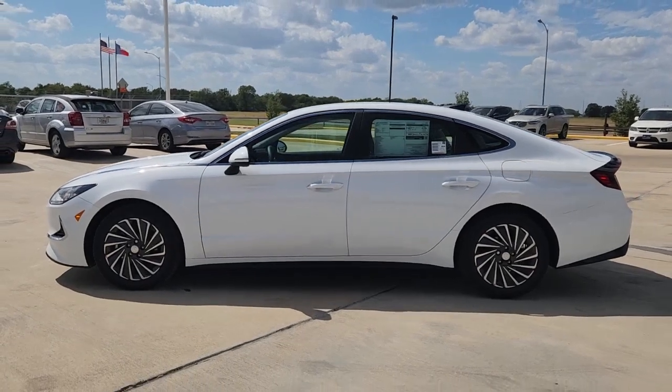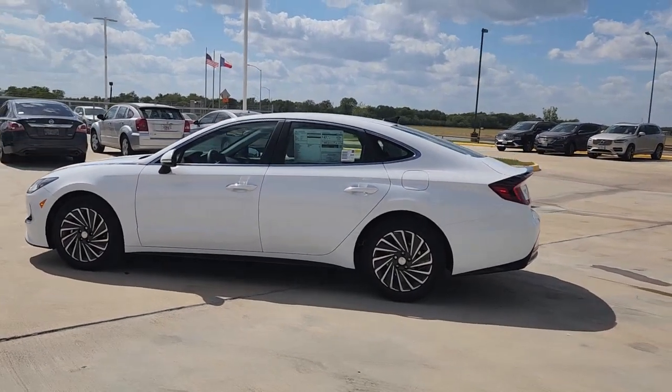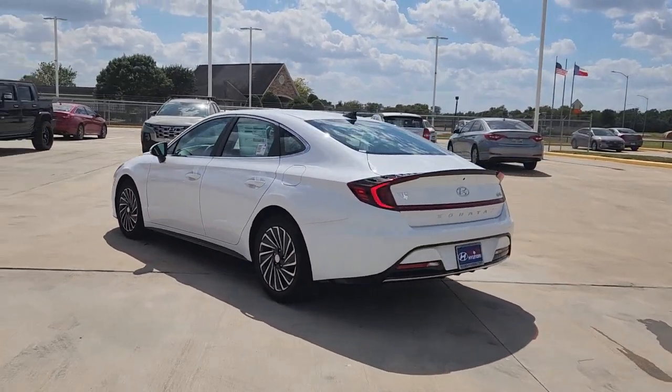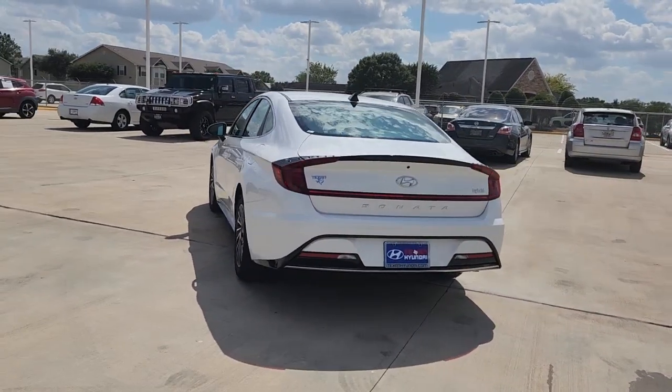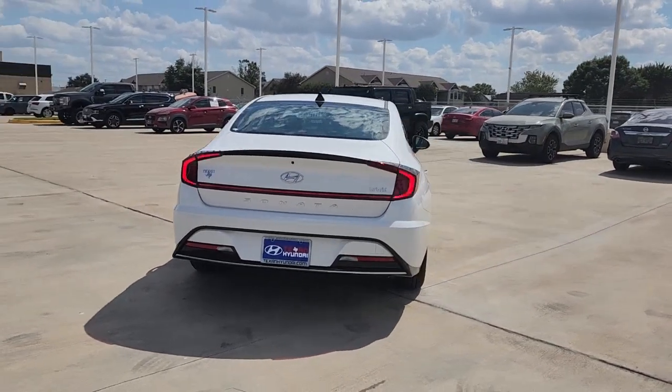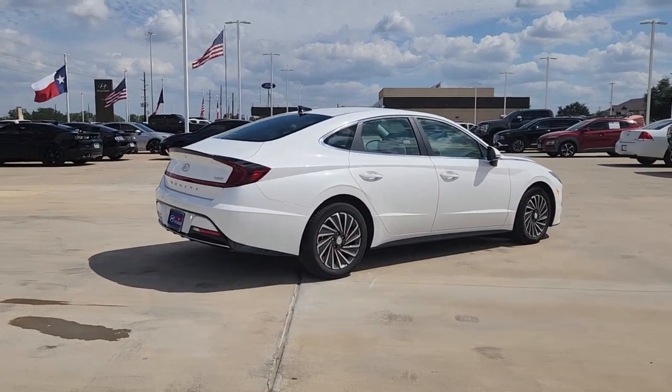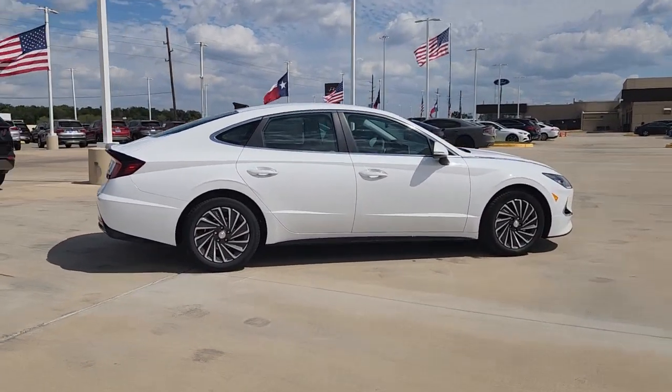You'll have love at first sight with the 2023 Hyundai Sonata. This well-built, stylish Sonata delivers the best in family sedan comfort. With a spacious, quiet cabin, ample cargo space, a suite of advanced safety features, and connected infotainment on board, you'll look forward to every drive.